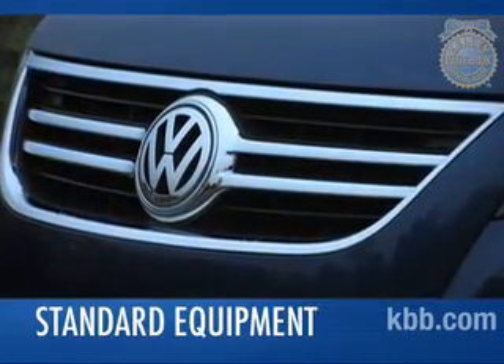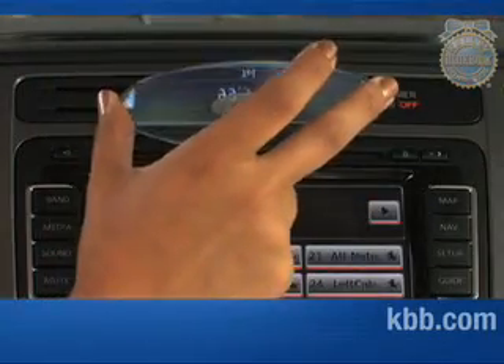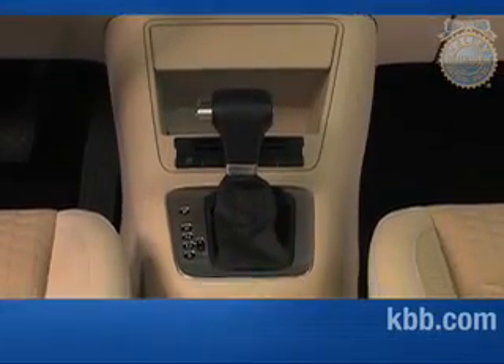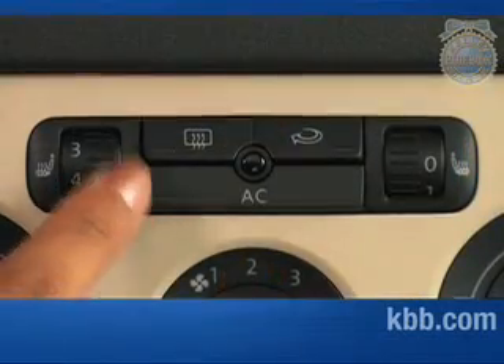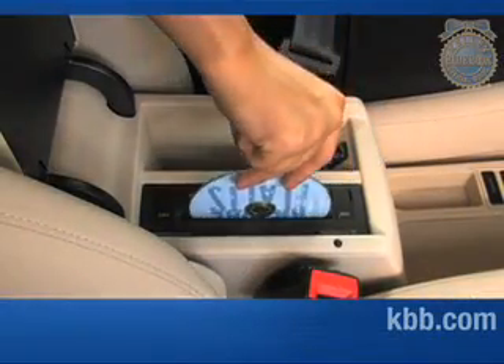The Tiguan's lengthy standard equipment list includes power-heated side mirrors, 16-inch alloy wheels, cruise control, AM/FM stereo with CD, and a tilt-and-telescoping steering wheel. The SE trim adds a six-speed automatic transmission, fog lights, a power reclining driver's seat, heated front seats and windshield wiper nozzles, a six-disc CD changer, and 17-inch wheels.